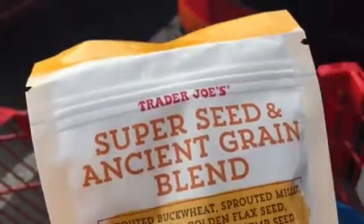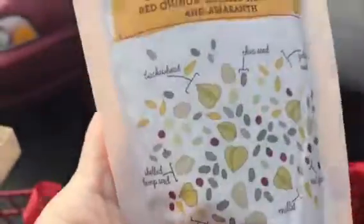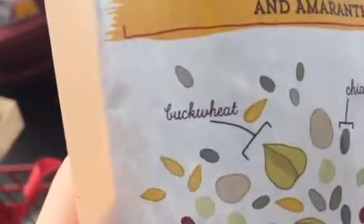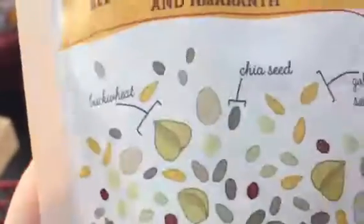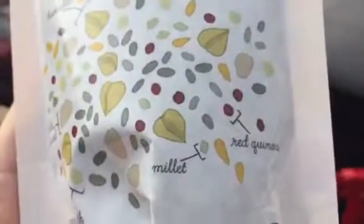Super seed and orange seed and ground. I got buckwheat, chia seed, golden flaxseed, shelled hemp seed, emerald rings, millet, and red quinoa.